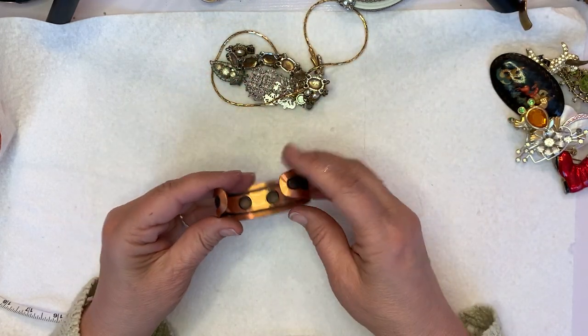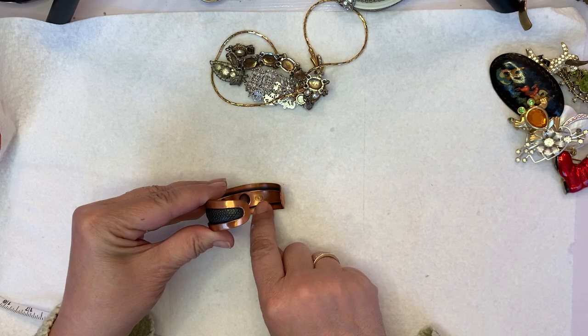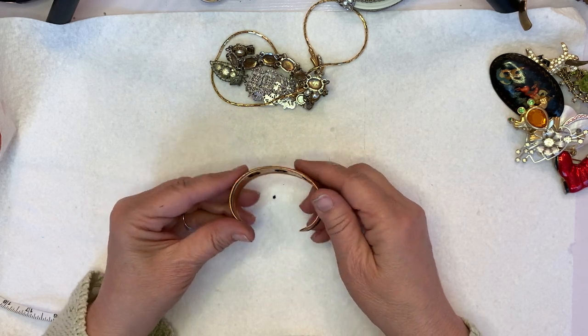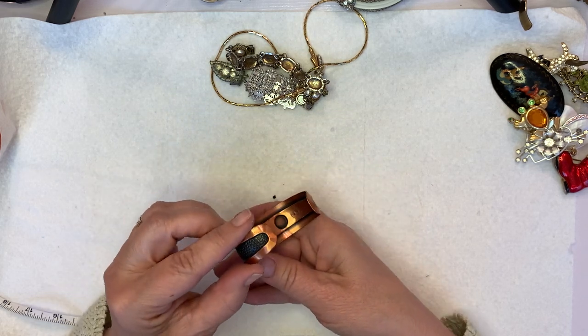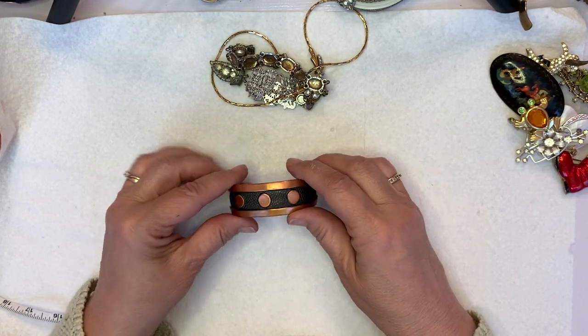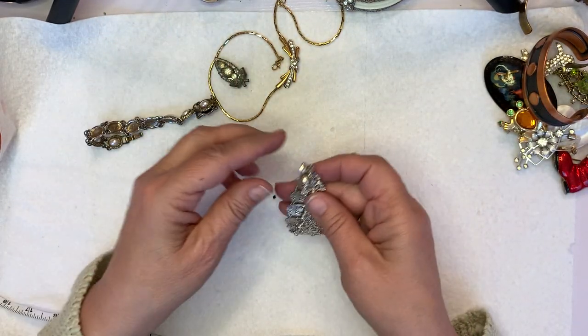This is Copper Bell brand — it has a mark in there. This just needs some polishing. I don't know anything about that brand but I will look that up. Here are a couple other little bracelets.